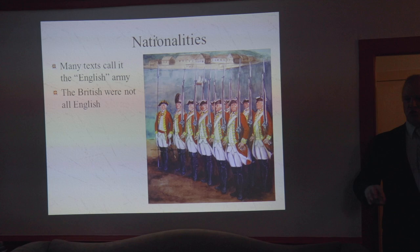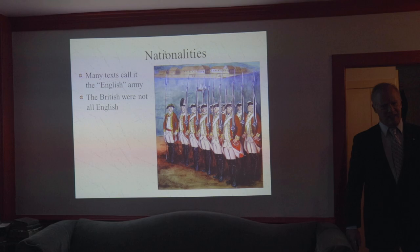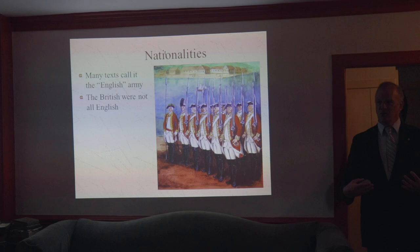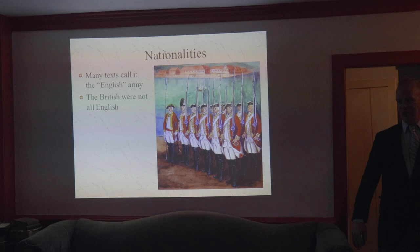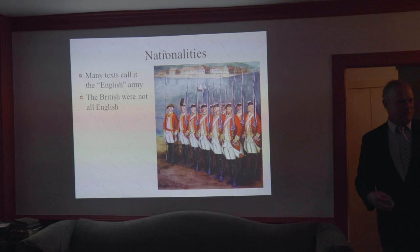When we talk about German soldiers in the American Revolution, people use the term Hessians, and not all the Germans were Hessians — because Hesse is a particular part of Germany, they didn't all come from there. This may sound like just semantics, but imagine if people were talking about the American Army in the American Revolution and they kept calling it the Virginian Army, because George Washington, the commander, was from Virginia. Calling this the English Army is kind of like calling the American Army the Virginian Army. It doesn't really fit, but people do it anyway.